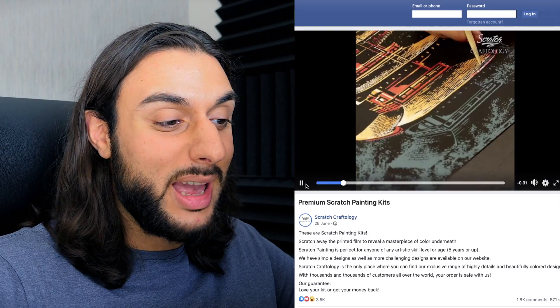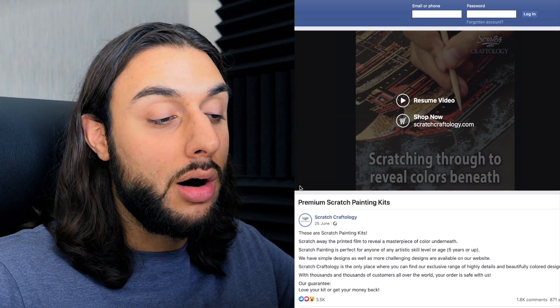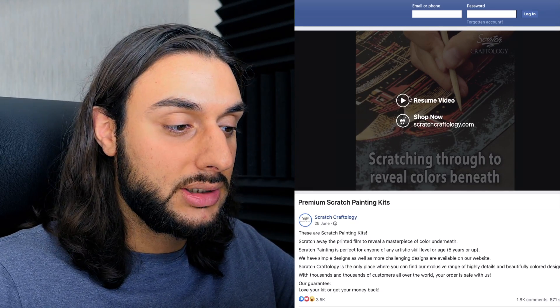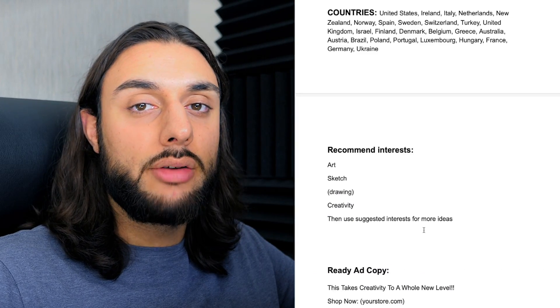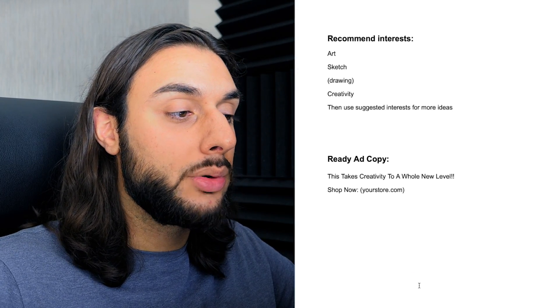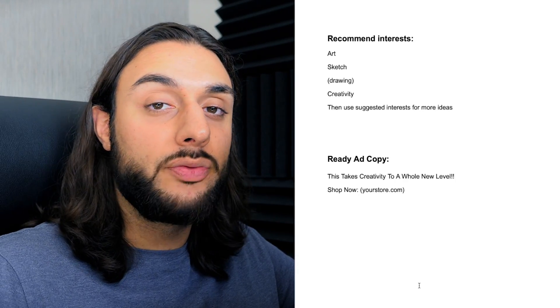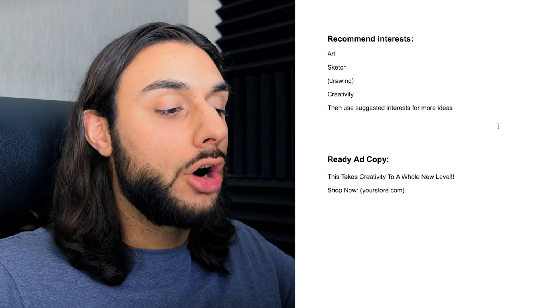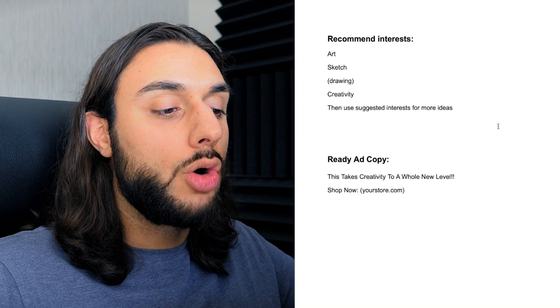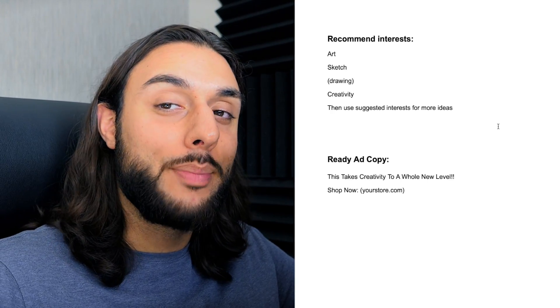They're literally not doing anything crazy — it's not a crazy-looking video. It's just showing the wow factor of the artwork and how satisfying it could be to do yourself. For targeting, I recommend the ePacket countries minus Mexico and Brazil. The Facebook interests I recommend are: art, sketch, drawing, creativity — then use suggested interests to find more. The ad copy example: 'This takes creativity to a whole new level, shop now' and then your store link. Very short but very powerful.